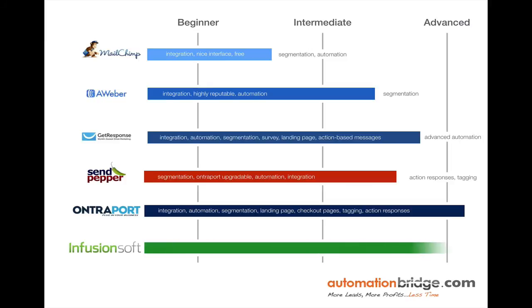Infusionsoft is the same type of deal as Entreport — an all-in-one CRM plus email marketing solution. The main difference is that Infusionsoft doesn't have landing page functionality. However, they do have a campaign builder, with mixed results — a lot of legacy users think it's useless and a lot of new users think it's priceless.